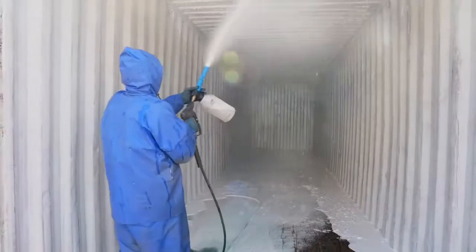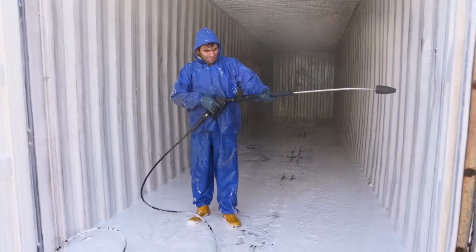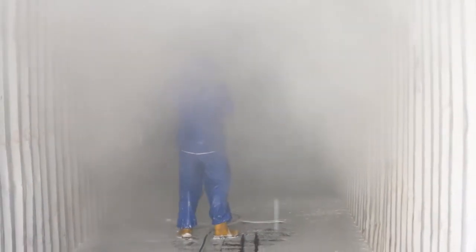And if required, containers will be steam cleaned in order to remove dirt and smell completely, so the containers are prepared for the next cargo.